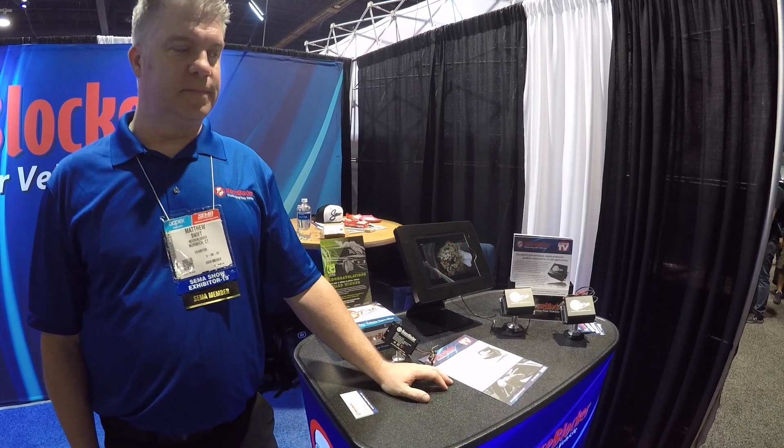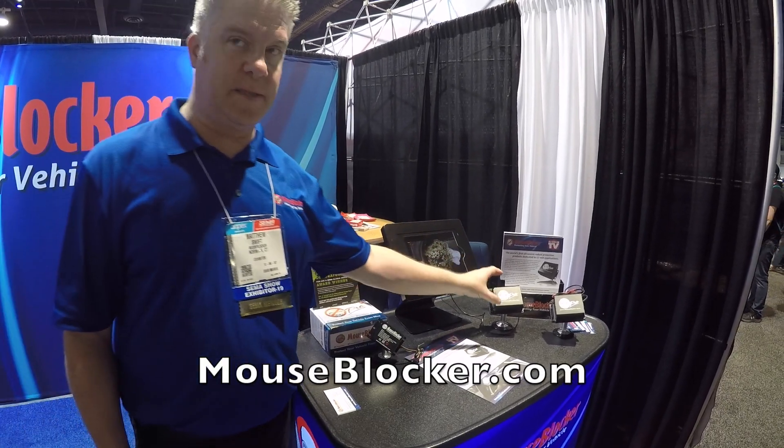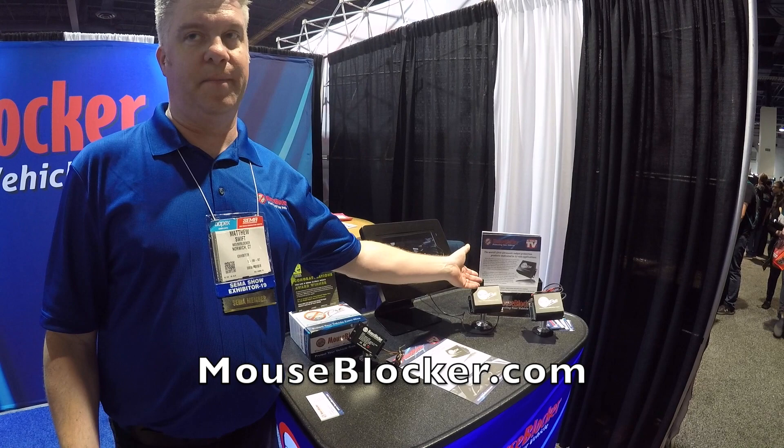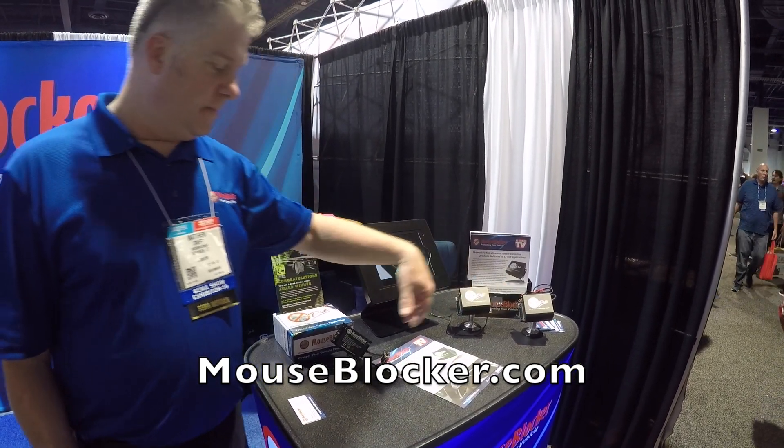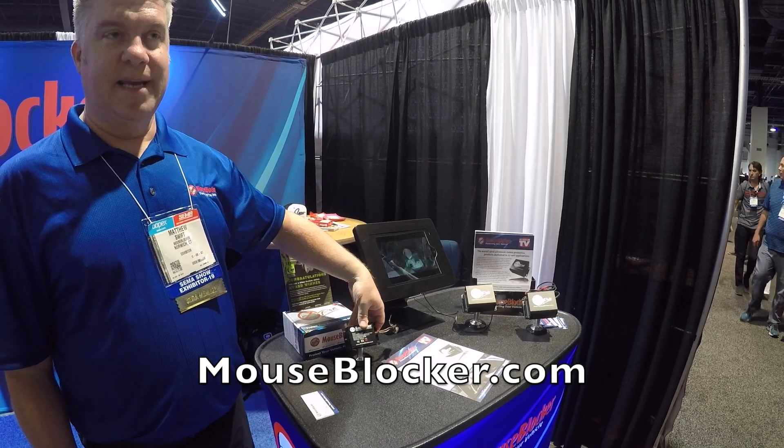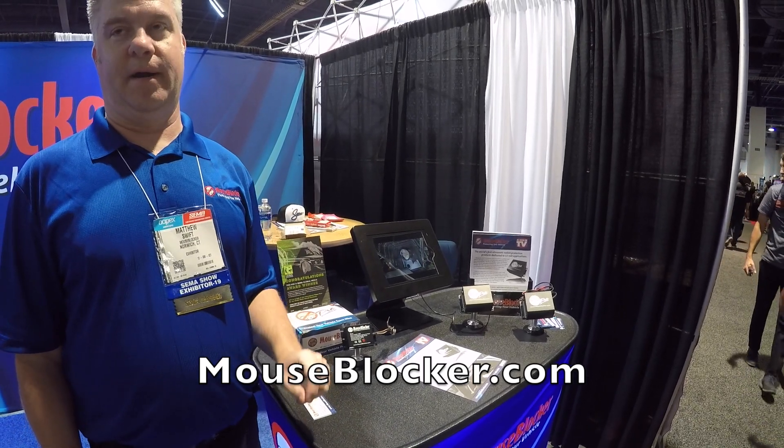How much is something like this? The most expensive one is the plug-in pro model — it's a hundred bucks. Ninety dollars for the 12-volt pro, and these retail at 60 bucks. That's cheaper than the simplest wiring repair.